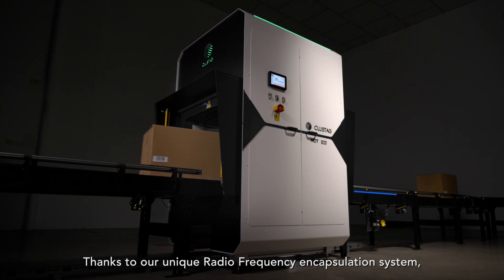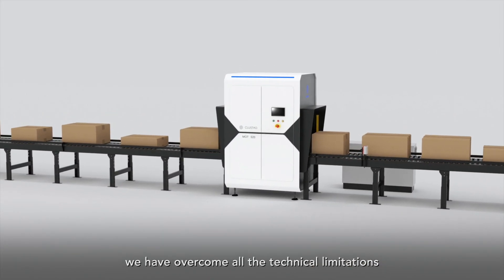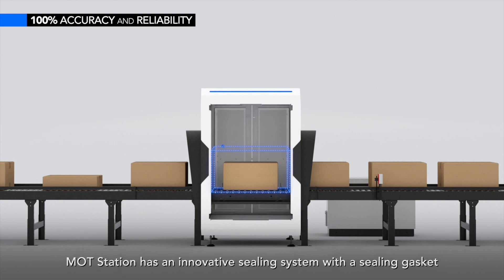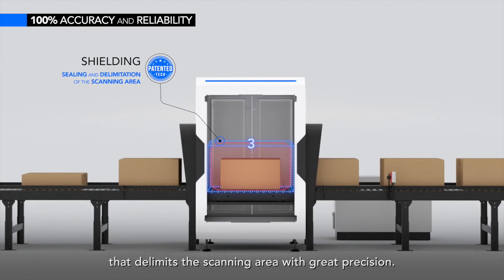Thanks to our unique radio frequency encapsulation system, we have overcome all the technical limitations of current tunnels on the market. MottStation has an innovative sealing system with a sealing gasket that delimits the scanning area with great precision.